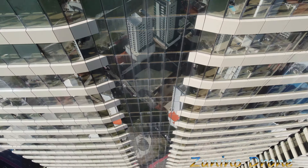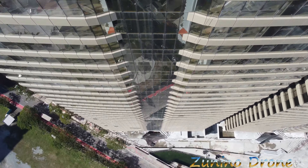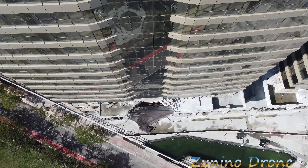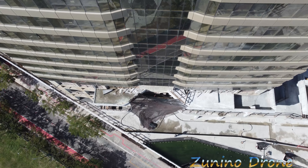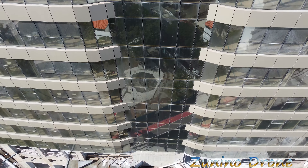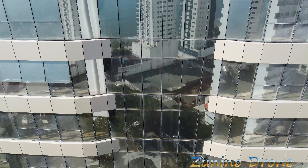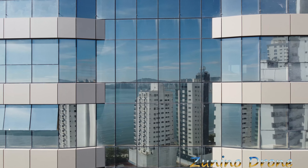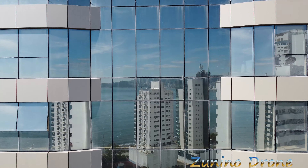E vamos ver quantos tem ainda. Meu Deus, galera. Que loucura. Estamos chegando aí embaixo. Que massa. É muito alto. Essas torres gêmeas, galera, que loucura. Não chega perto daquelas que tinha nos Estados Unidos, né. Mas não existe duas torres no Brasil mais altas do que essa, hein, galera. Haja dinheiro.